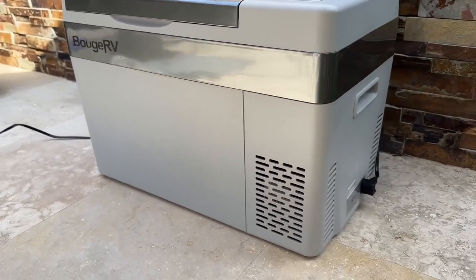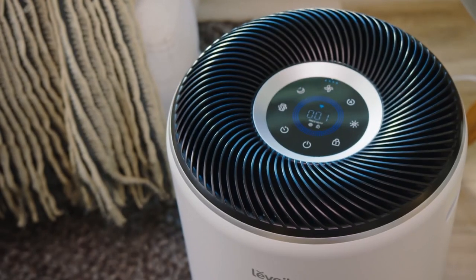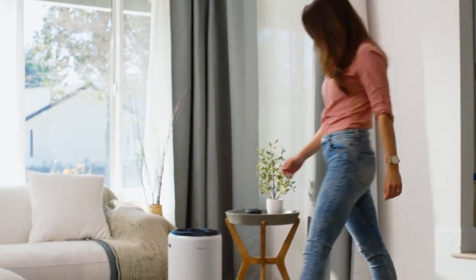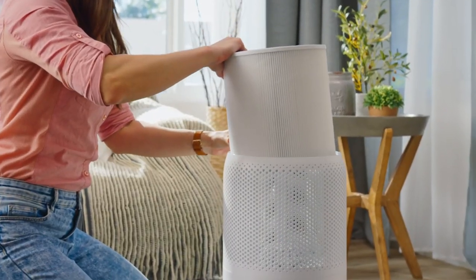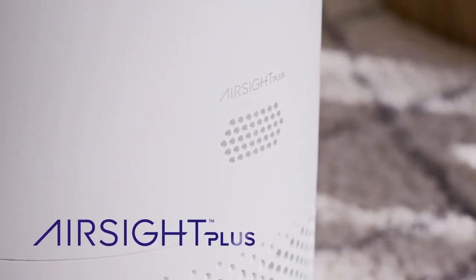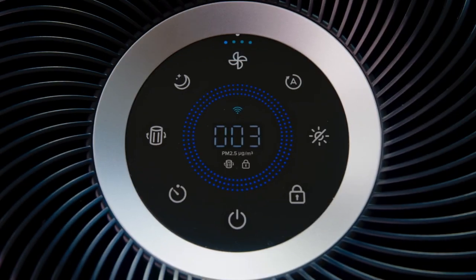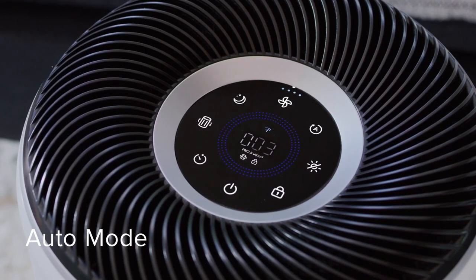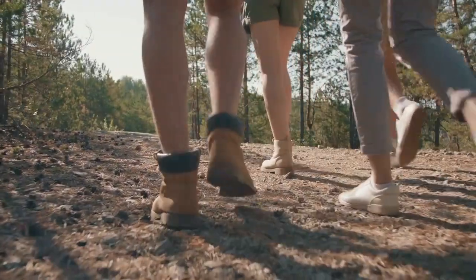The Levoit Core 400S smart air purifier purifies large rooms, trapping viruses, bacteria, pollen, dust, and pet dander with its three-stage filtration system. Its custom high-efficiency activated carbon filters help neutralize odors from cooking, wildfire smoke, and VOCs. The Core 400S is whisper-quiet, with a sleep mode as quiet as falling leaves. It captures allergens that cause sneezing, congestion, and breathing difficulties, and features a laser dust sensor so you can view your air quality, with hands-free control via Amazon Alexa and Google Assistant.